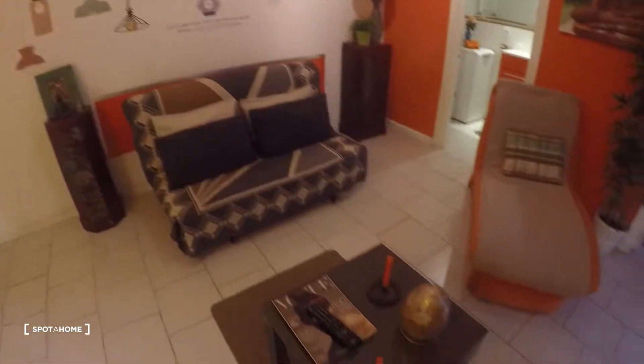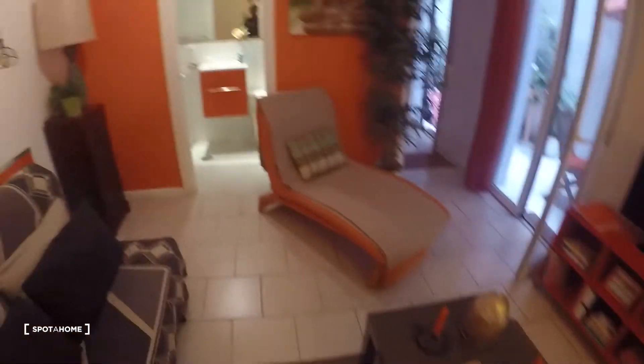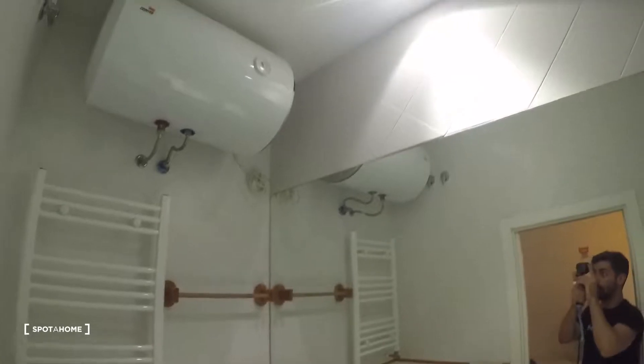Just look around and pay attention to all the details — everything is really nice. The couch turns into a double bed in case you have people over, which is always good to know. TV and TV stand with some shelves, some books and magazines, a fan, a table in the middle, and a really nice chair right here also in orange. From here we can see the terrace, which is really nice.